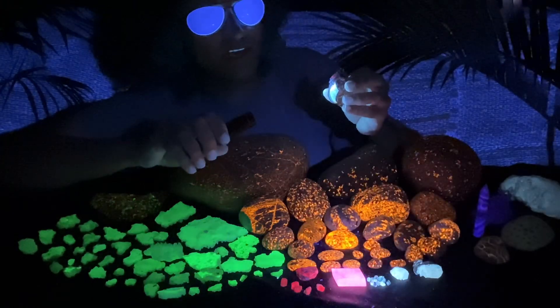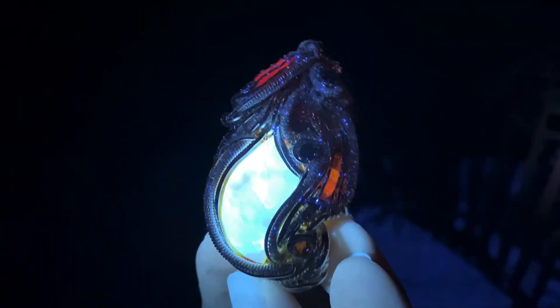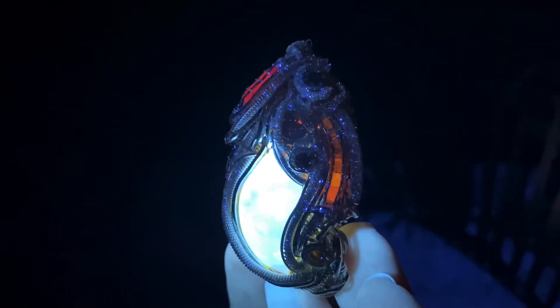Here's a pendant that actually has a fluorescent amber right in the center. Check that out — this thing looks like it's from Star Wars or something!